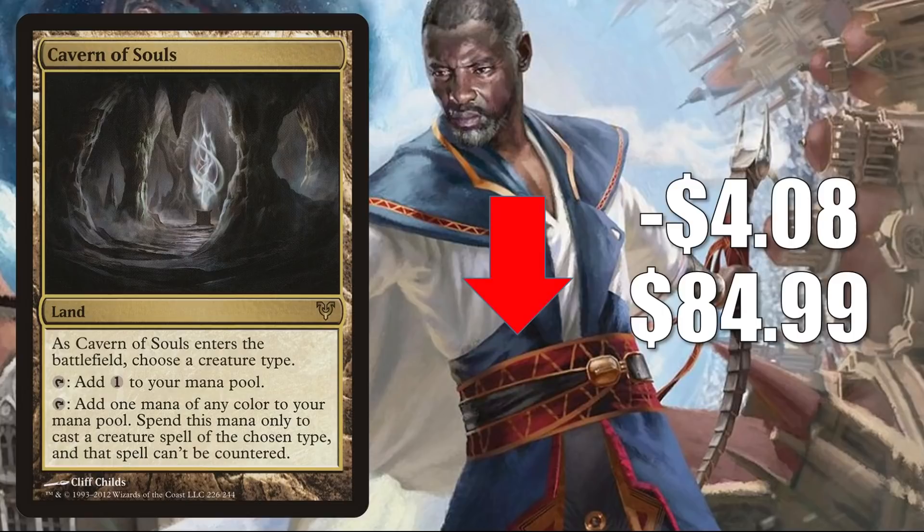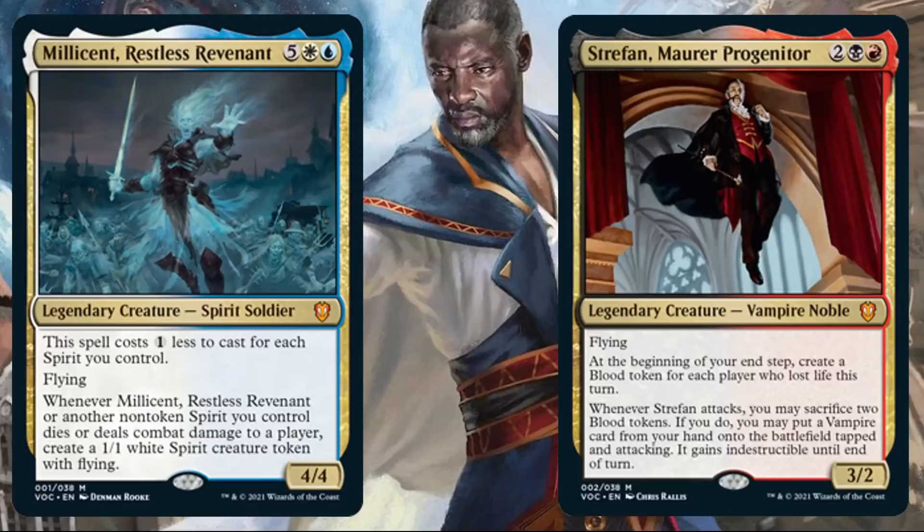Looking to the future, we've already seen some Crimson Vow previews, and we know that set is going to support a lot of tribes — especially Vampires. We could see more Vampire Commander decks in the future that will want Cavern of Souls. We also got to see the front-facing commanders for the two Commander decks: Vampiric Bloodline and Spirit Squadron. Cavern of Souls will be a good upgrade to either of these decks.